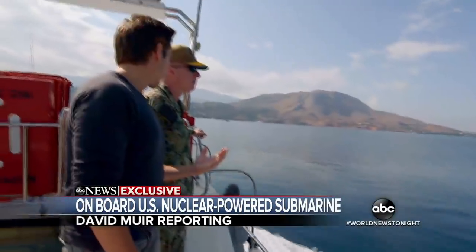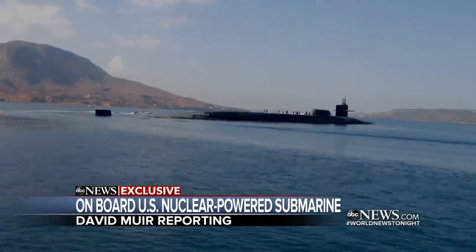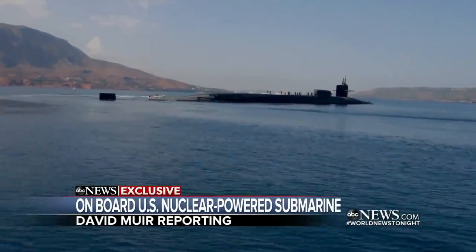They called this the silent service for a reason. That's right. They deploy underwater for up to 120 days, several months at a time.